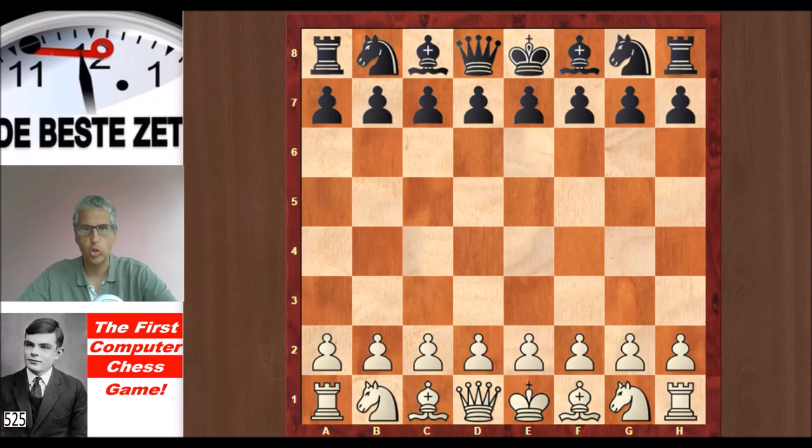The first game Turing played with his algorithm has not been preserved, but the second one has. It was a game Turing played with White against a colleague at the University of Manchester, Alec Glennie. We're going to have a look at that game — the first computer chess game, played in 1952.